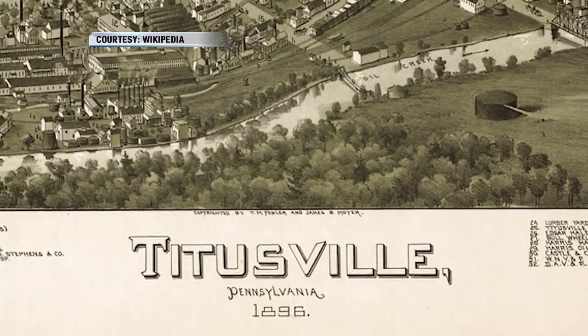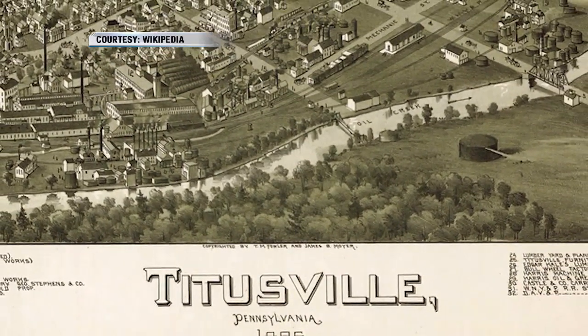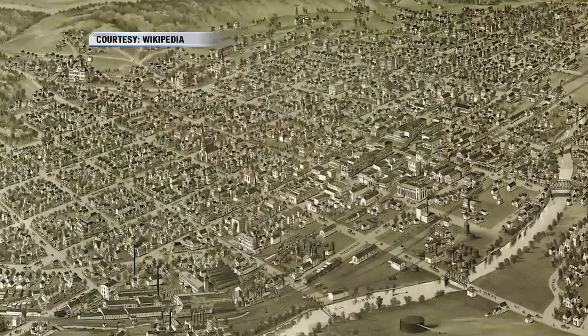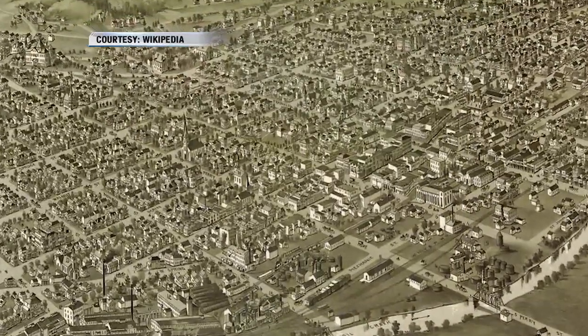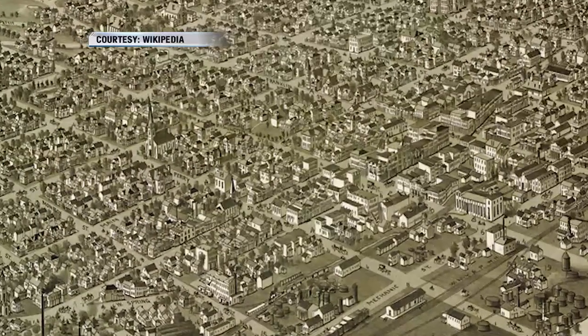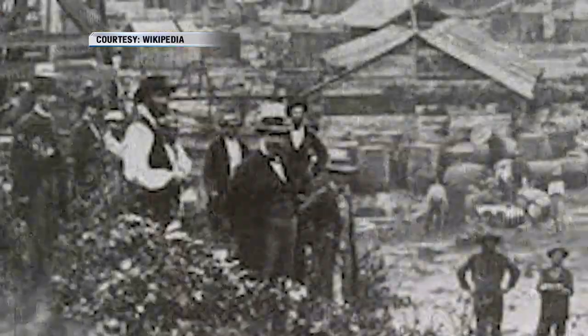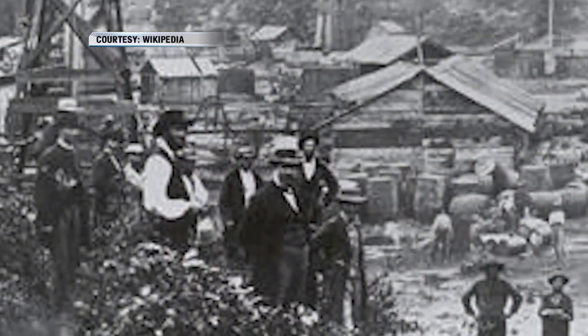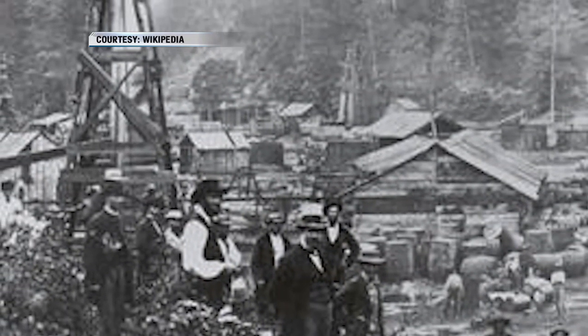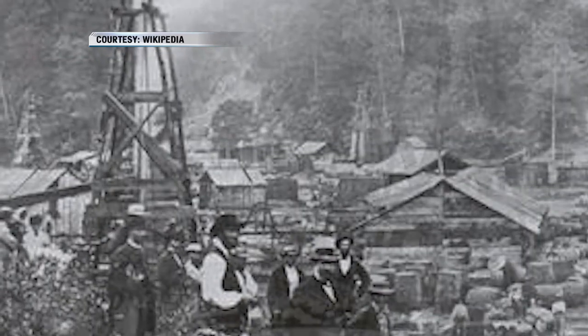Titusville is where the oil industry really started in the U.S. They weren't using oil for locomotion too much at the time, but saw it as a way of replacing whale oil. The first things they started doing was refining this sludge that just naturally bubbled out of the ground into kerosene. But as the industry started to grow, they asked: how can we more efficiently get this oil out of the ground?